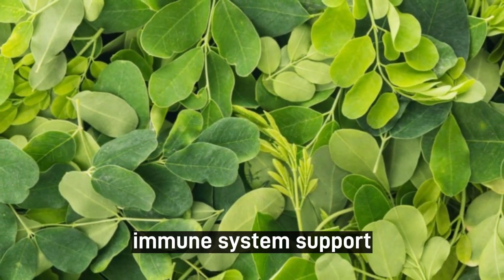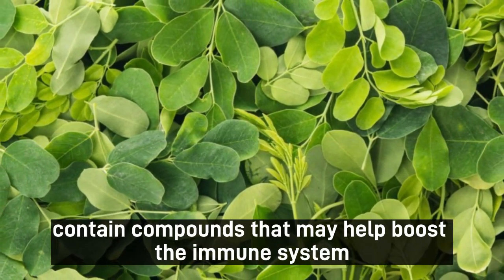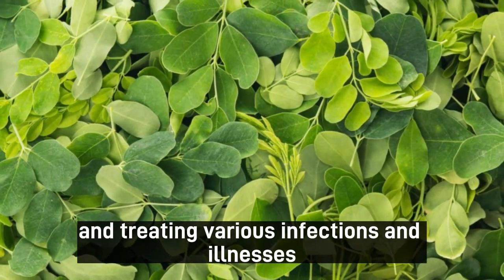5. Immune system support. Moringa leaves contain compounds that may help boost the immune system, making them useful in preventing and treating various infections and illnesses.